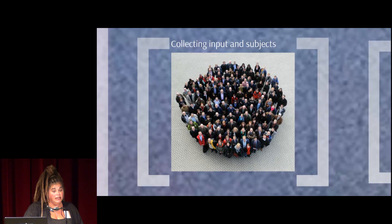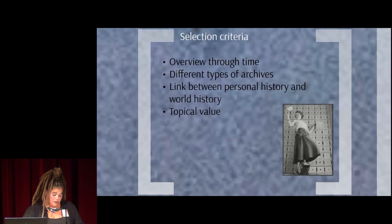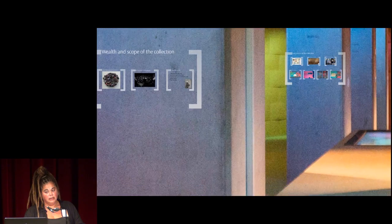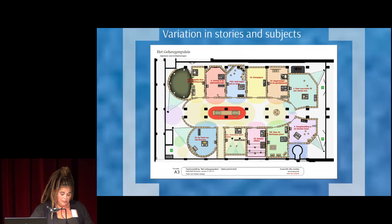We presented our criteria and inventoried all the ideas and subjects that came up. The criteria which the stories had to jointly satisfy: they have to give an overview through time; different types of archives should be used to tell the stories; it should be possible to make a link between a personal story and a wider historical perspective; and the story must be relevant and preferably have an up-to-date aspect. Finally, eleven stories were selected. We wanted the public to experience variation in stories and subjects, and to offer a diversity as in festivals, where there's something for everyone.